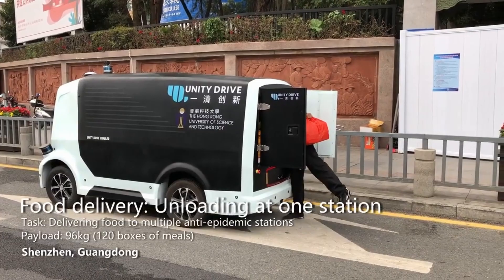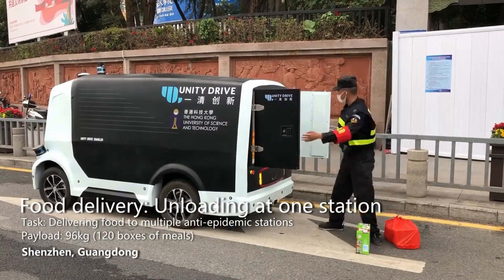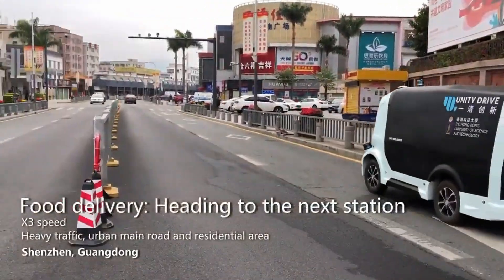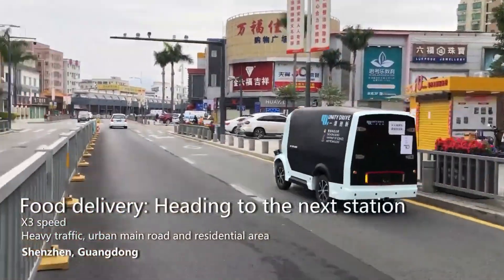Chinese startup UDI deployed self-driving vans to deliver food to locked-down areas. Hercules is an autonomous logistics vehicle able to help transport goods during COVID-19 by reducing people's contact in China.